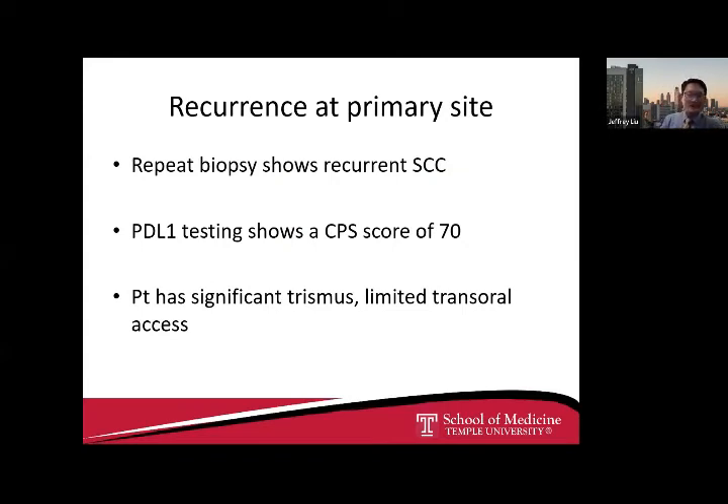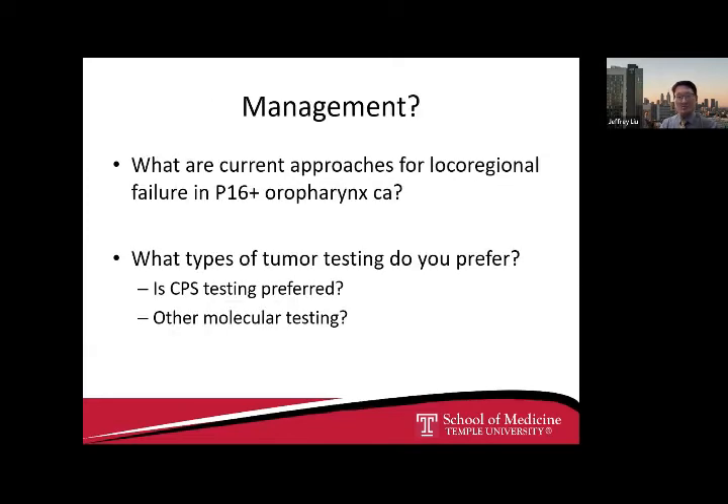The PET scan shows FDG avidity consistent with recurrence, with little to no disease in the neck and resolution of regional disease. The biopsy now shows recurrent squamous carcinoma at the primary site. The CPS score is 70, and the patient has significant trismus with limited trans-oral access.